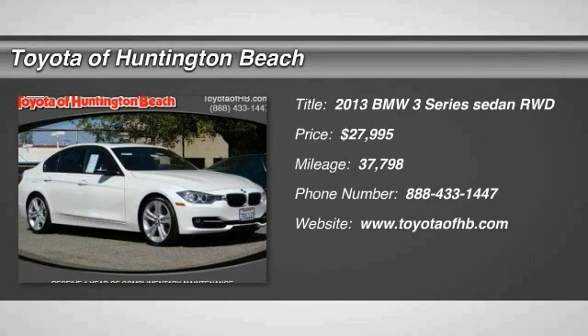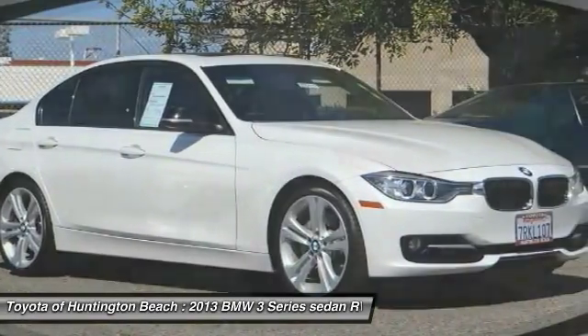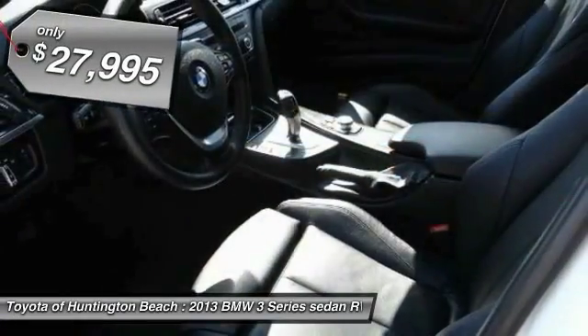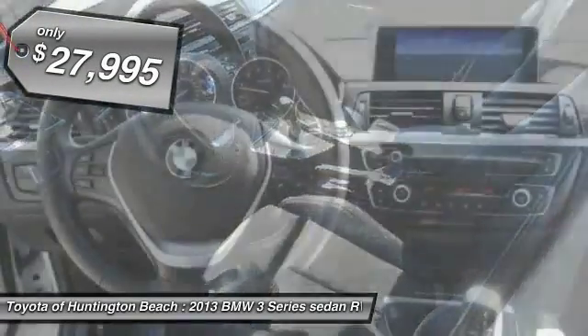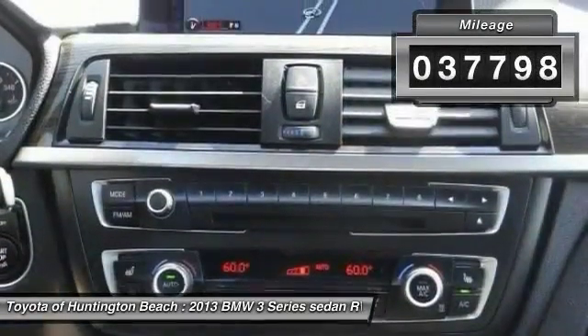The 2013 3 Series — proof that all good things come in threes. The BMW 3 Series has a well-deserved reputation for packing outstanding driving dynamics and excellent quality, and is priced below $30,000. This vehicle has less than 40,000 miles.